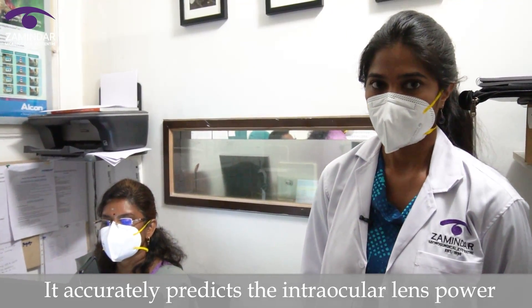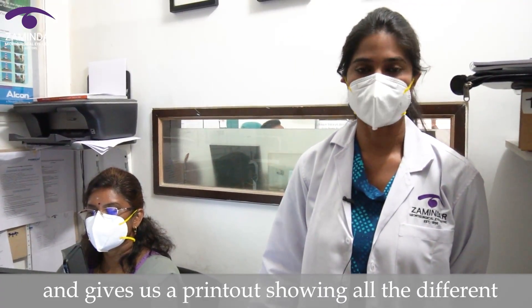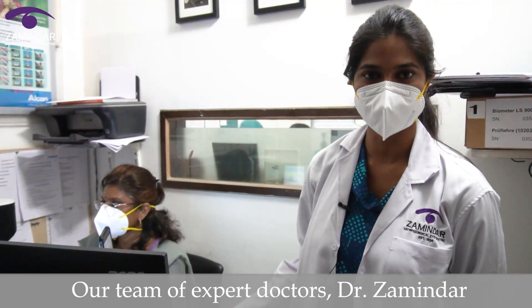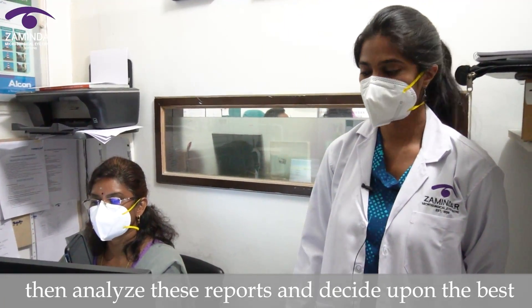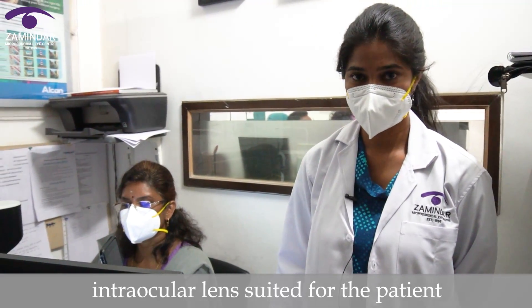It accurately predicts the intraocular lens power and gives us a printout showing all the different lens options available. Our team of expert doctors — Dr. Zaminda, Dr. Deepika, and Dr. Katyalini — then analyze these reports and decide upon the best intraocular lens suited for the patient.